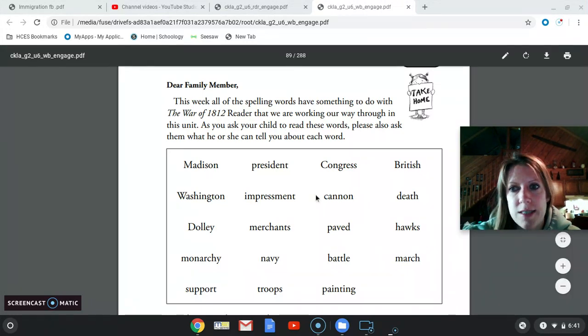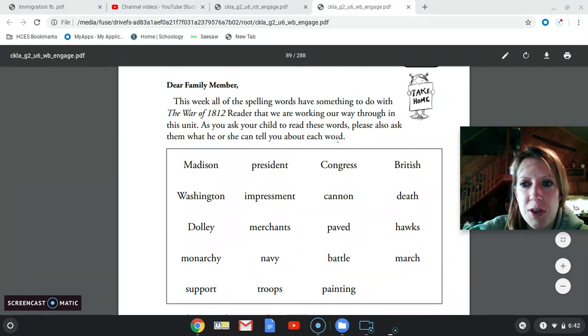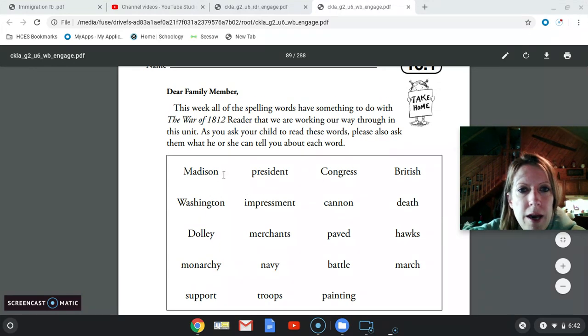Please keep this sheet, study it all week, practice it, give yourself a pre-test on Thursday. All those things would be great. So we're going to start by going over worksheet 16.1 and review our spelling words.